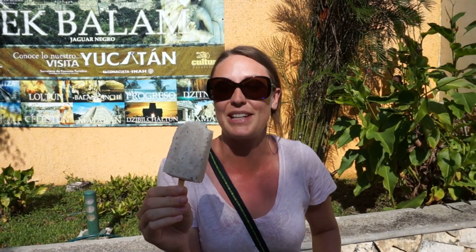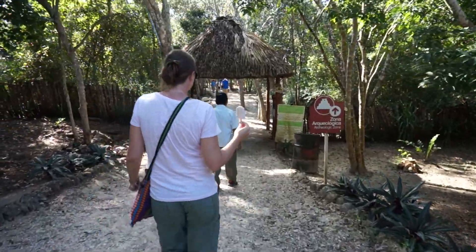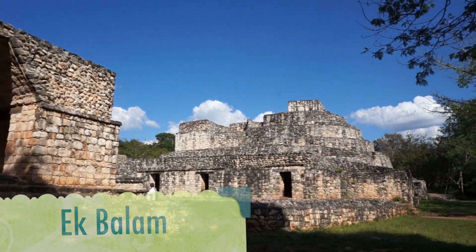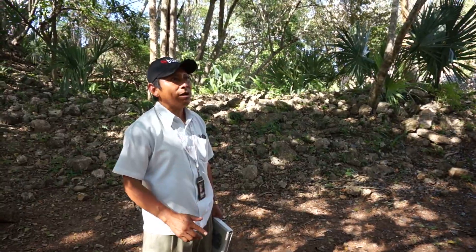We just arrived at Ek Balam — it's our first Mayan archaeological site that we've ever seen, and it was built between 400 and 600 BC. We've got our nice ice-cold coconut popsicles. In Mayan language, Ek Balam translates to something like 'black jaguar' or 'star.'